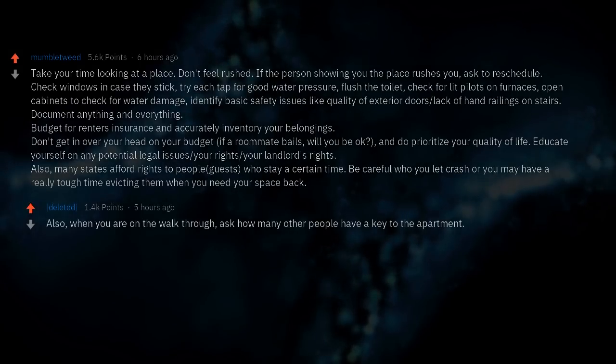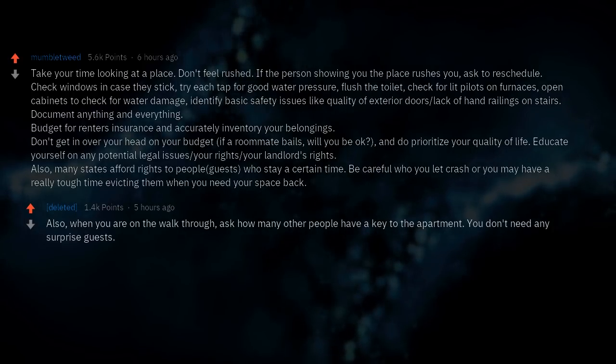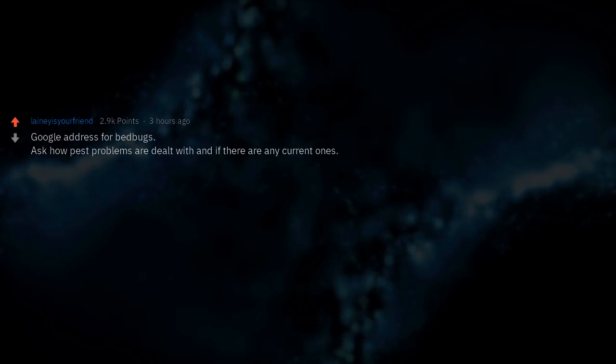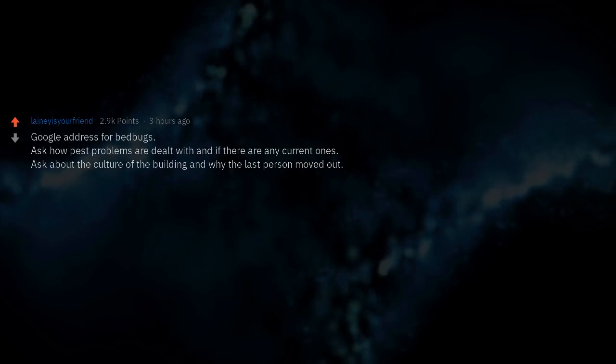When you are on the walkthrough, ask how many other people have a key to the apartment — you don't need any surprise guests. Google the address for bed bugs. Ask how pest problems are dealt with and if there are any current ones.